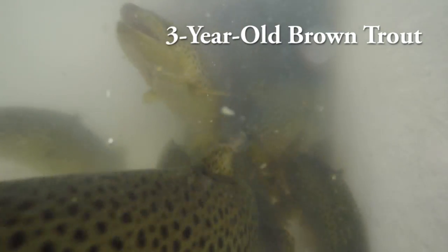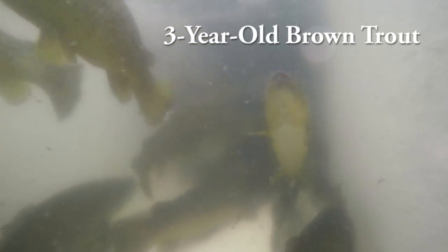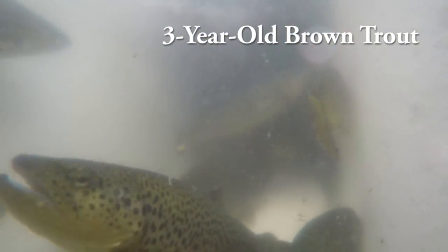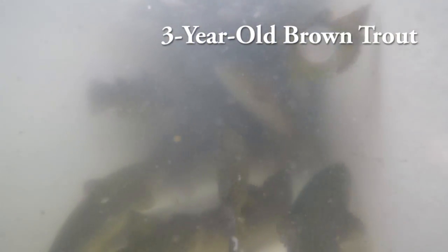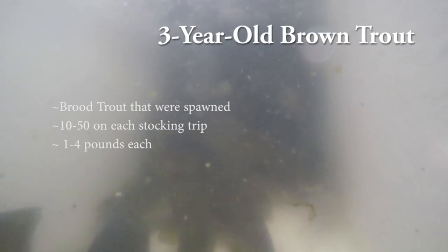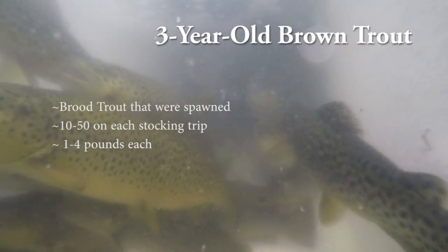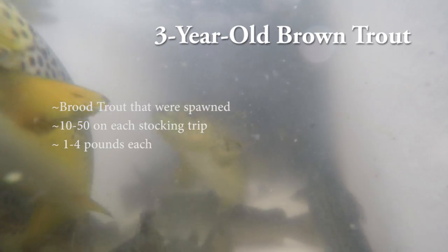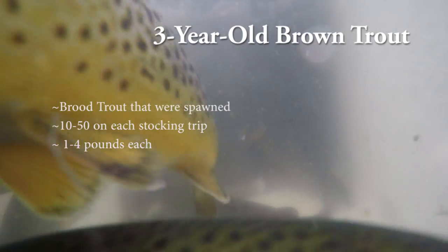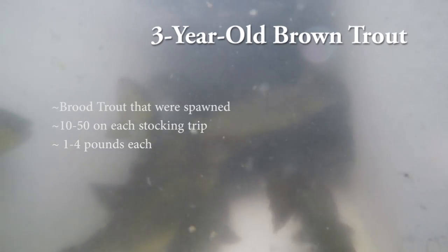These are our brown trout that we use to spawn each and every year. These brown trout are spawned in October and November of each year. We use three-year-old females and two-year-old males. A lot of these fish are one to four pounds each. We stock these fish after they are spawned the following year in March, April, and May. We can have upwards of 10 to 50 of these fish on each and every truck.